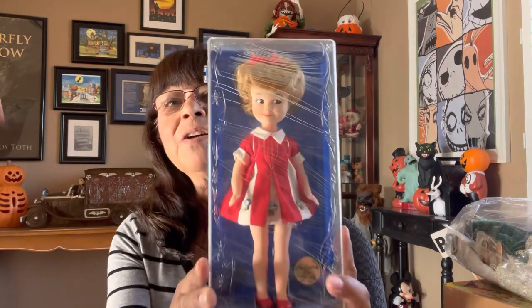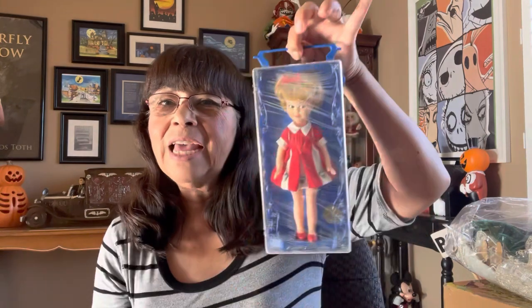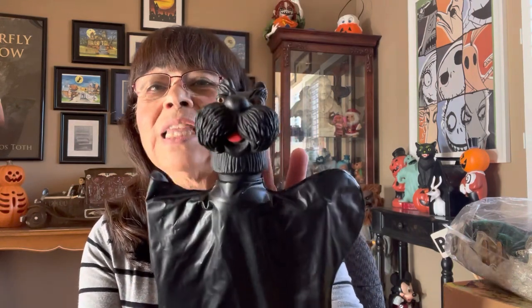This is what I got on one trip there. Look at this — this is a Penny Bright. I have shown Penny Bright before, but this one was in the original case. You can see it has scratches on it, but that's okay with me. Look at the back — it's got a little handle. That's how she looked on store shelves back in the 1960s.